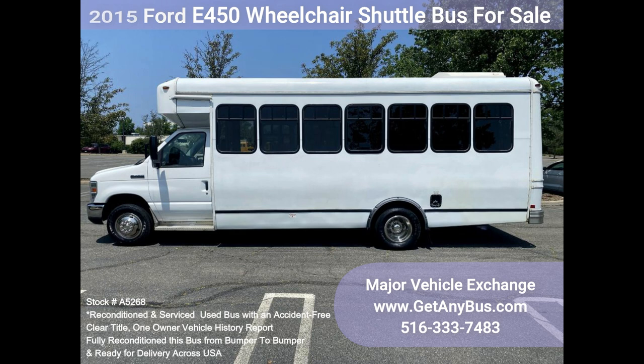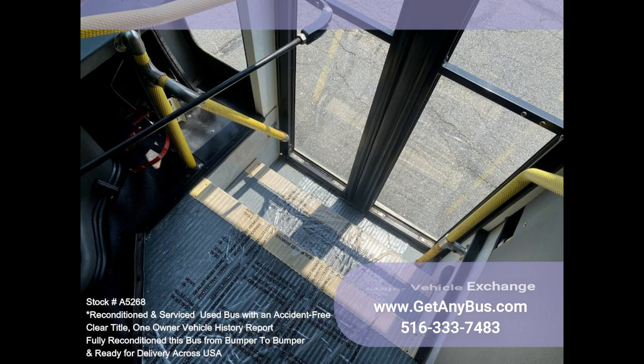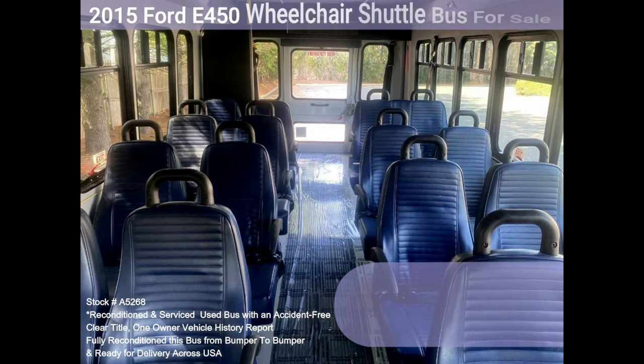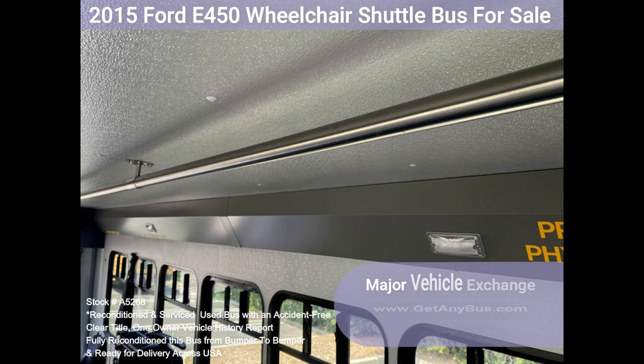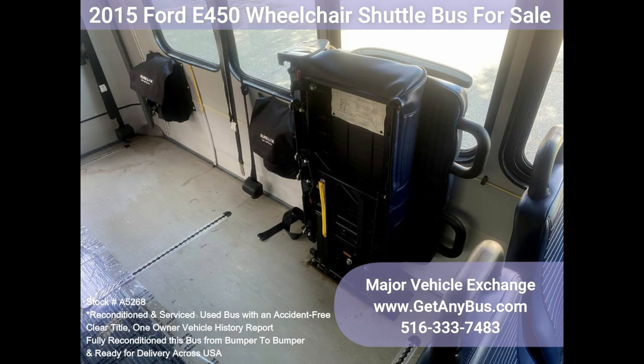Ford E450 Super Duty Chassis with dual rear wheels, fully refreshed coach body, Ford 6.8L V10 Triton gas engine, 5-speed automatic transmission with overdrive, power driver seat, manual passenger door, driver step, 16 passenger seats including one double-flip seat for versatile seating arrangements, with up to two wheelchair positions, seatbelts, hand grips and armrests, vanity panels, new chrome wheel simulators, tinted coach windows, tilt wheel, heavy-duty anti-ride rear bumper with rubber inserts.